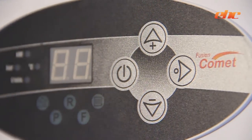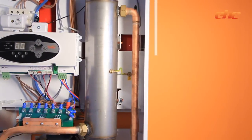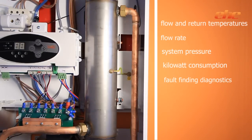The modern-designed user-friendly control panel displays the boiler temperature, which can be adjusted between 20 to 85 degrees centigrade, dependent on the system requirements. The modern-looking control panel offers the installer commissioning information such as flow and return temperatures, flow rate, system pressure and kilowatt consumption. It also provides fault-finding diagnostics.